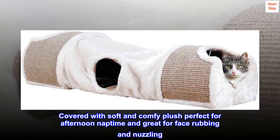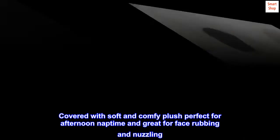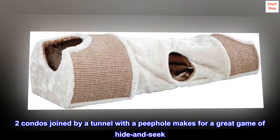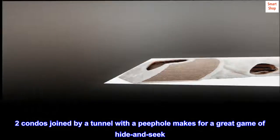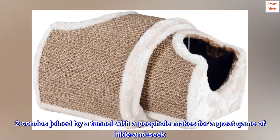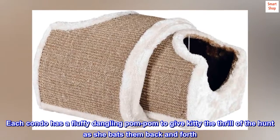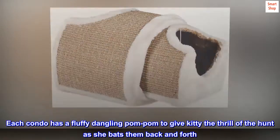Covered with soft and comfy plush, perfect for afternoon nap time and great for face rubbing and nuzzling. Two condos joined by a tunnel with a peephole make for a great game of hide and seek. Each condo has a fluffy dangling pom-pom to give Kitty the thrill of the hunt as she bats them back and forth.